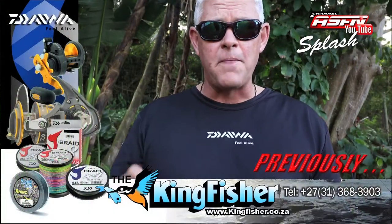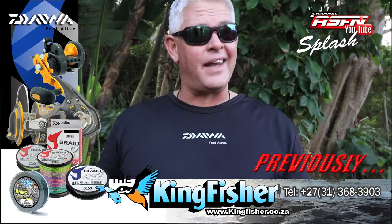Weasley on Splash. Alright guys, the time is finally here — that absolute grand splash draw, courtesy of the Kingfisher and Daiwa South Africa. Now let's look at that again.